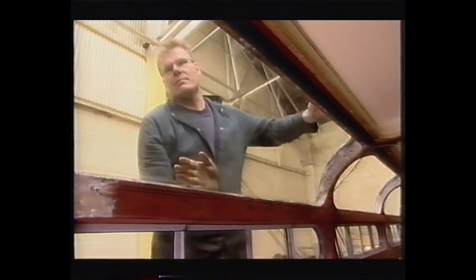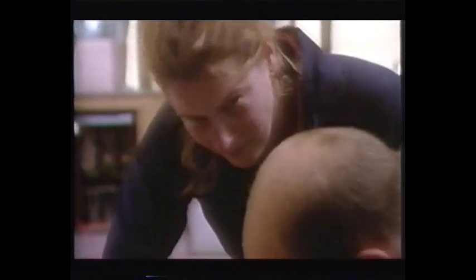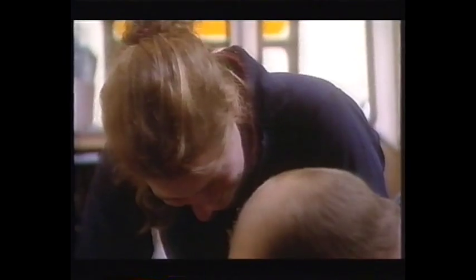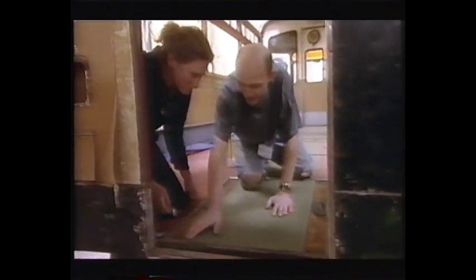Queen, as she was in 1952. First up, Claire gets a crash course in floor lane. You've got a very steady hand for this job. I should have been out in the sauce last night. Oh, that's almost professional.